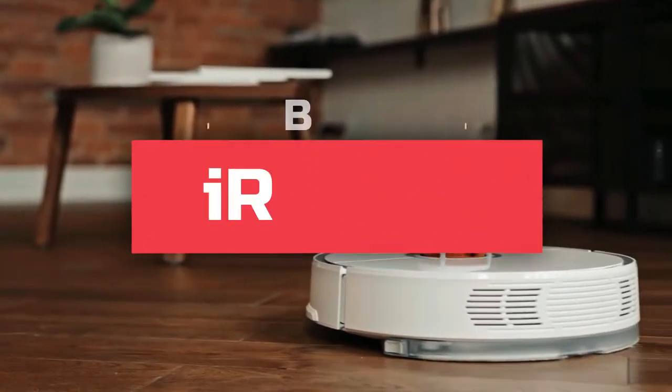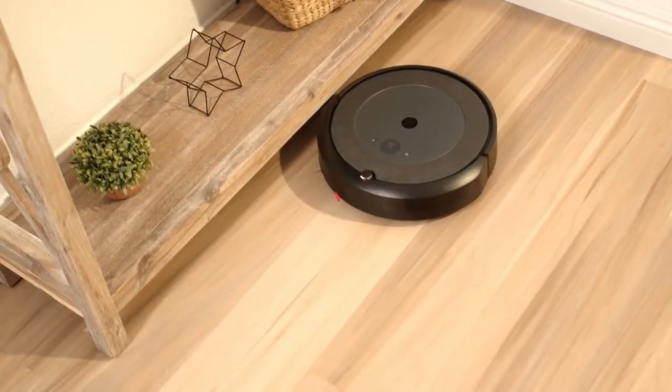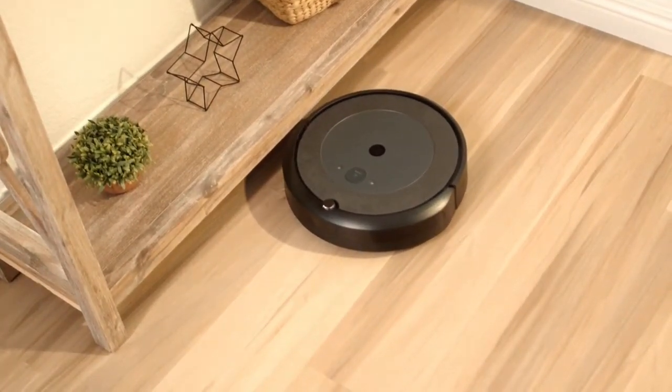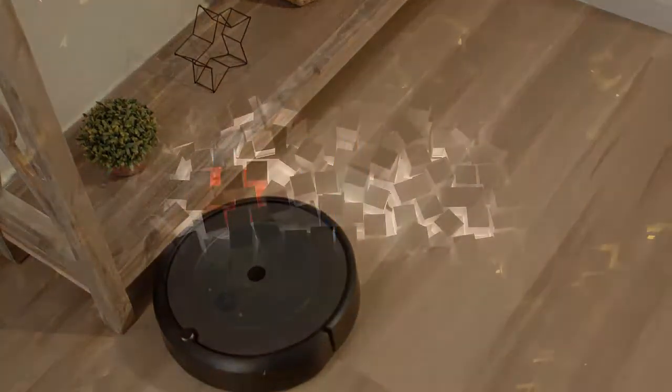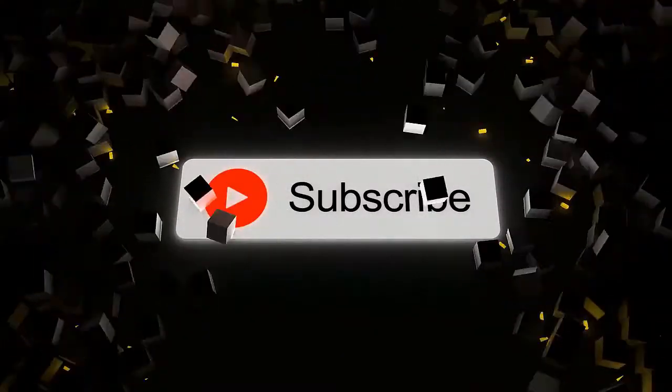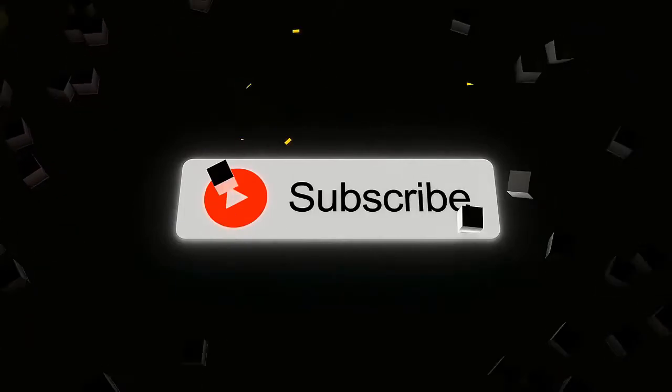What's up guys, today we'll take a look at the best iRobot Roomba you can buy right now. We'll try to help you find the right one for your needs. To see the most up-to-date prices, you can check out the links in the description below. If you are new here, do subscribe and press the bell icon for the latest videos. Without wasting any time, let's jump into the video.